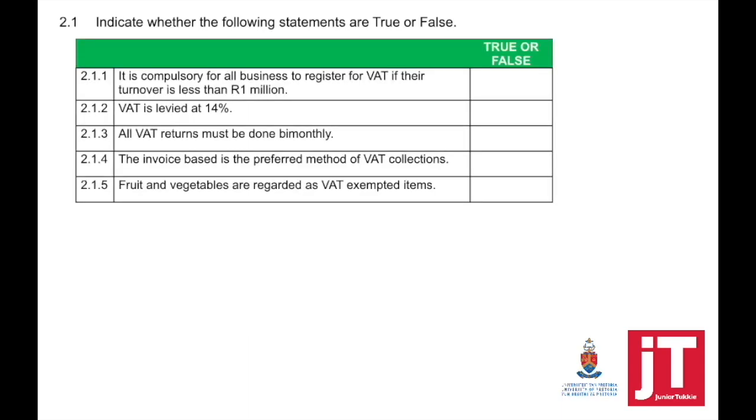It is compulsory for all businesses to register for VAT if their turnover is less than 1 million. That is false. If your turnover is less than 1 million, you can volunteer to register.